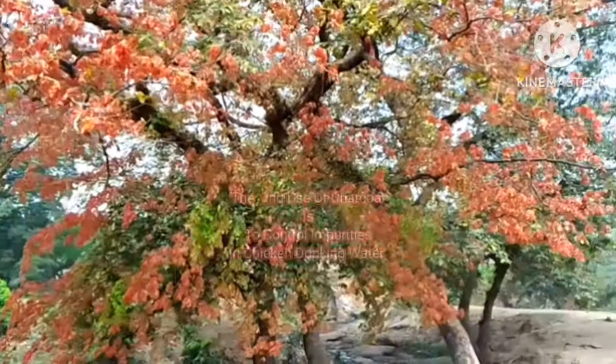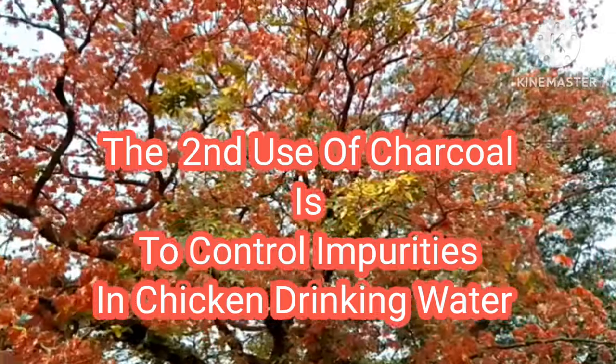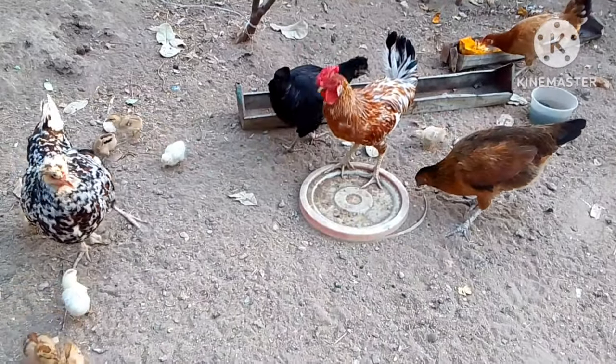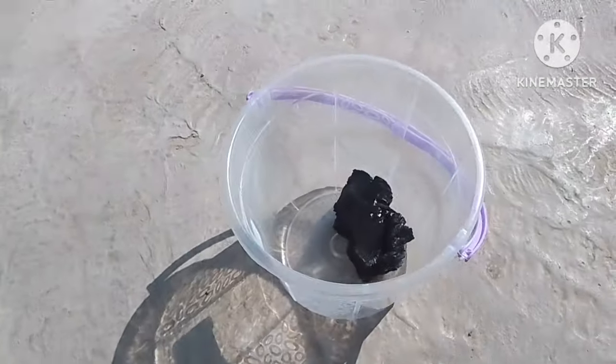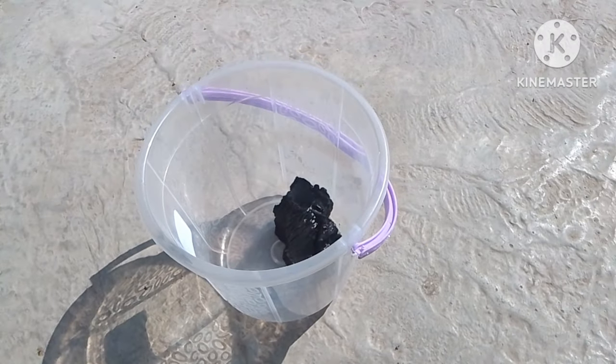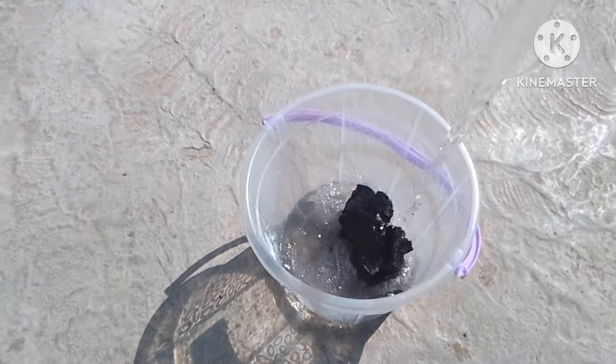Number two — to control impurities in the water. Charcoal can help prevent algae and other bacteria from forming, and it also helps to absorb and filter out other impurities. So try to put a chunk of charcoal in your chickens' drinking water to keep them healthy always.